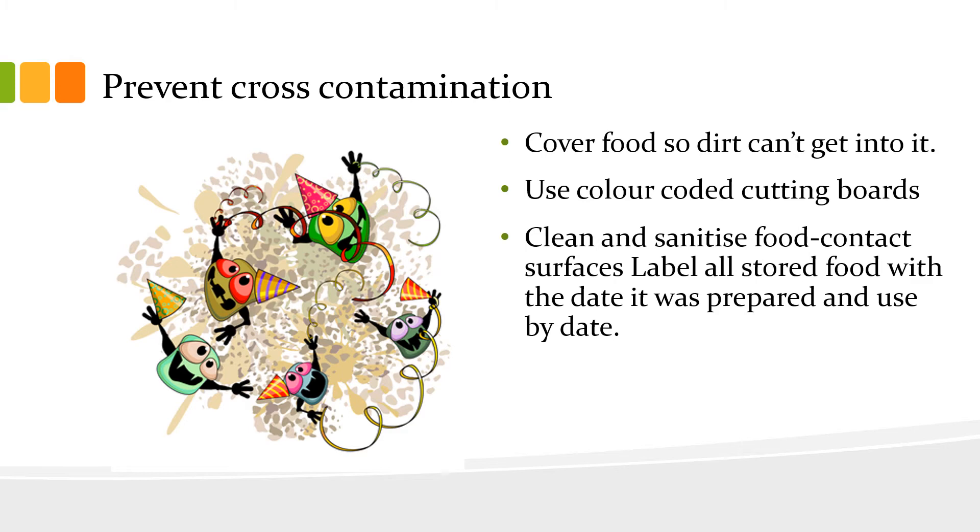Use color-coded cutting boards. Clean and sanitize food contact surfaces before touching cooked or ready-to-eat food. And label all food with the date it was prepared and the use-by date.